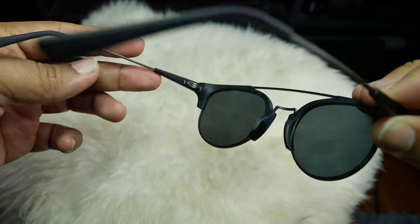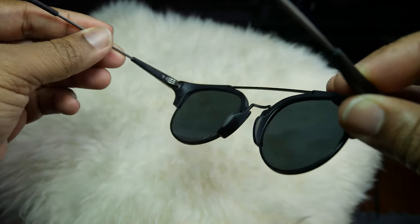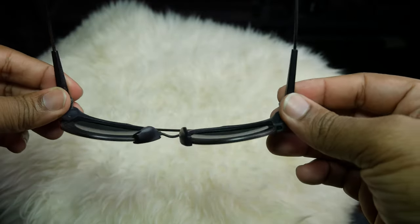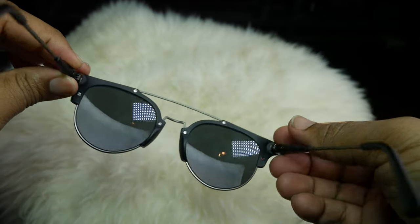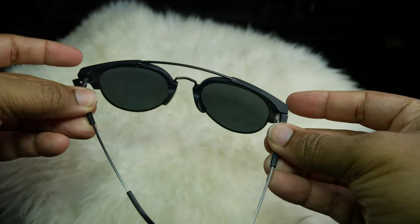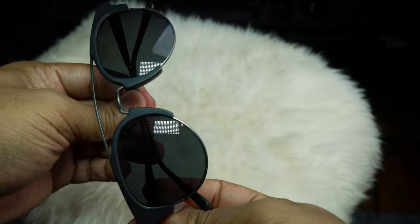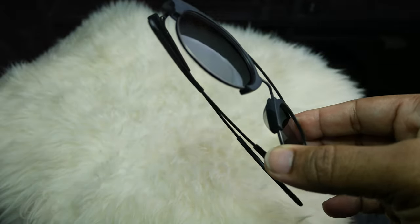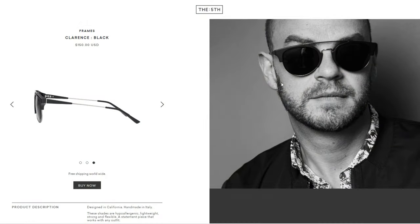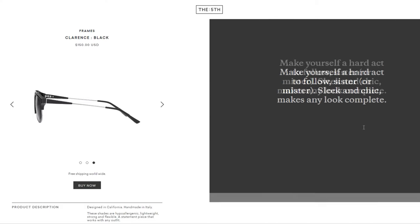On the inside, on the left temple it has The Fifth branding. On the right temple, they're very proud to let you know it's handmade in Italy — and in fact it is. It's actually designed in California, made in Italy. The whole thing is covered in what they're calling a stainless steel matte gun hardware, and I really like the look and finish.